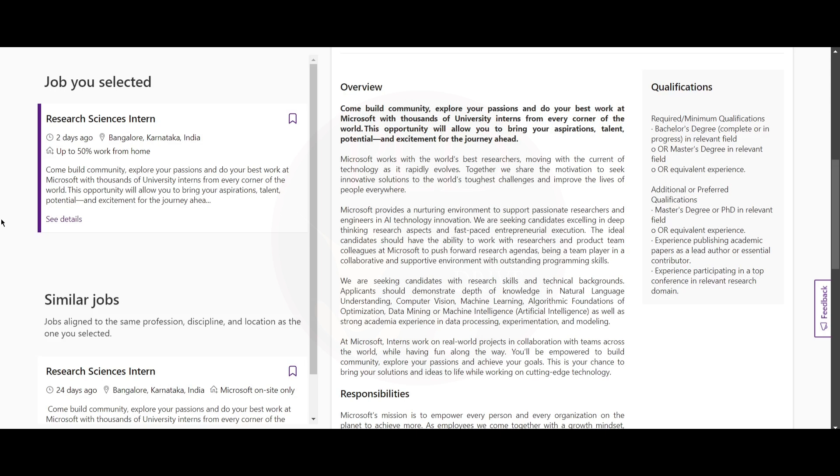For preferred qualifications, you should have a master's degree or PhD in a relevant field, or equivalent experience. You need experience publishing academic papers as a lead author or essential contributor, and experience participating in a top conference in a relevant research domain.